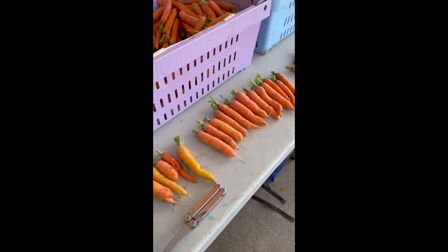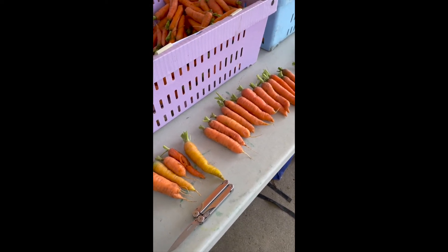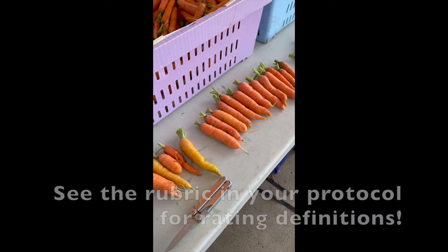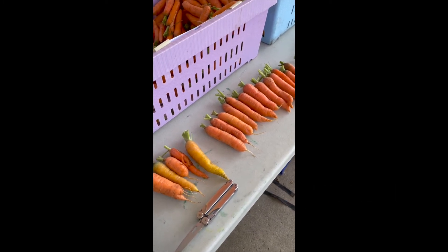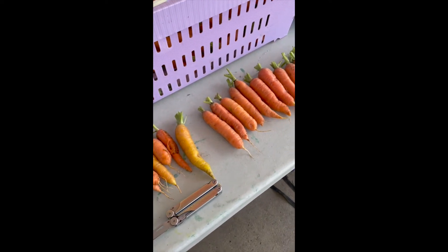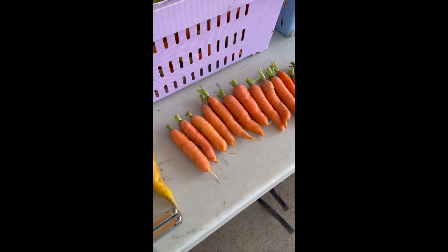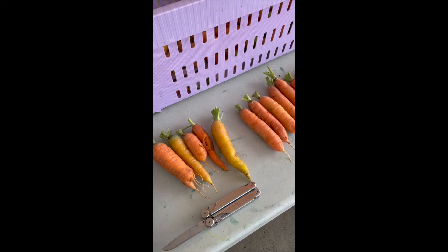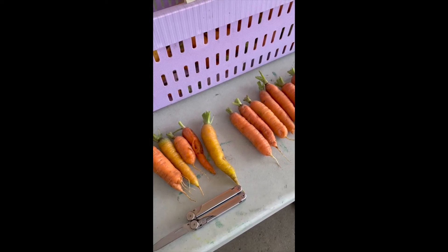The first trait we are evaluating is appearance, which ranges from one, which is ugly or off-putting, to five, which is gorgeous. It's important to look at both the ones that you would consider marketable and unmarketable. I've already sorted these for the supplementary data evaluation, but it's important for these ratings to look at everything.